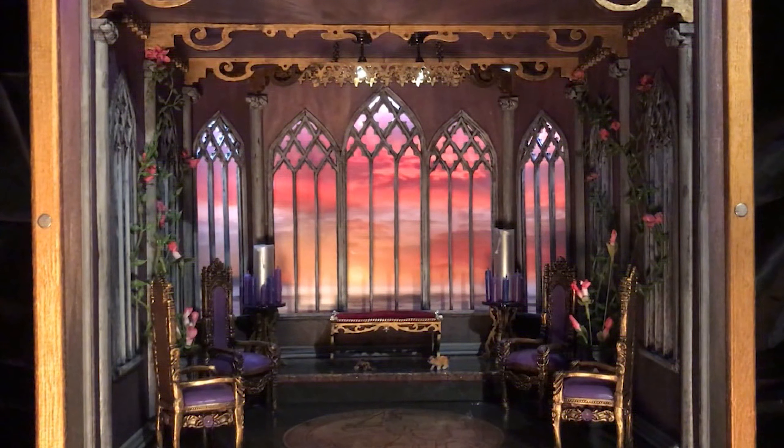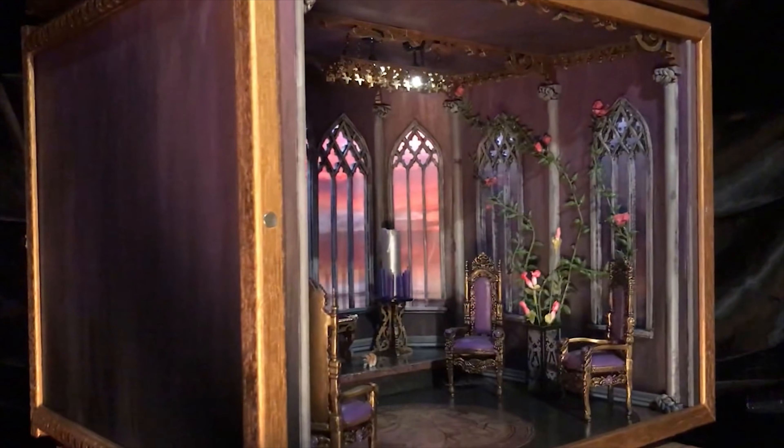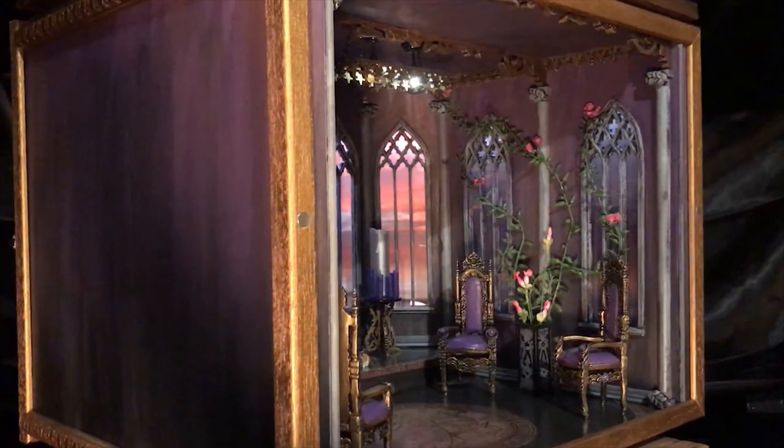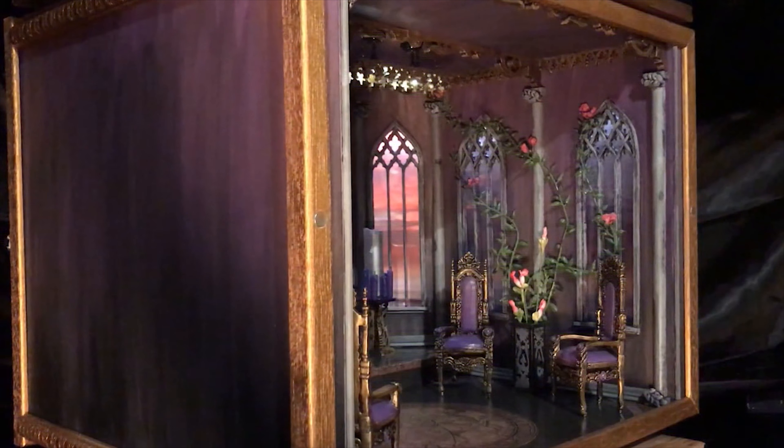In the center of the ceiling you will see a beautiful handcrafted chandelier illuminated by two LED battery-powered lights. The sunset featured in the background runs through every window of this room box — those gorgeous tall cathedral windows will show you a sunset no matter where you look.